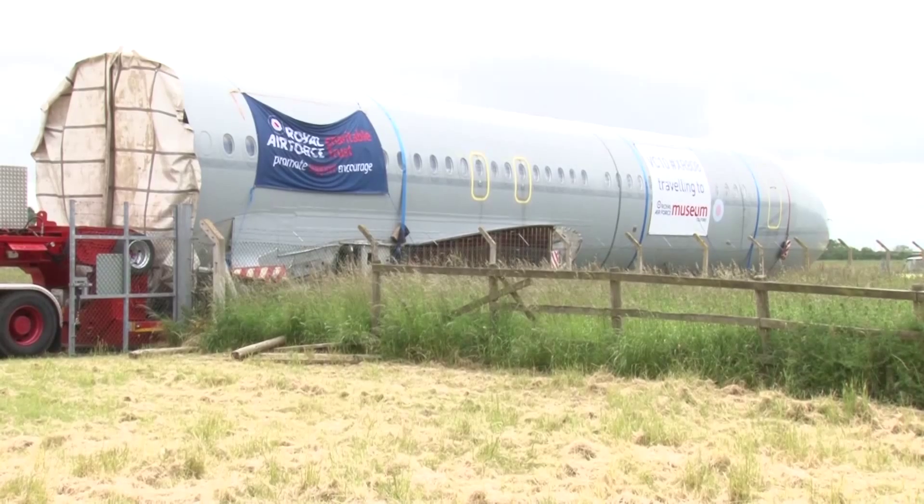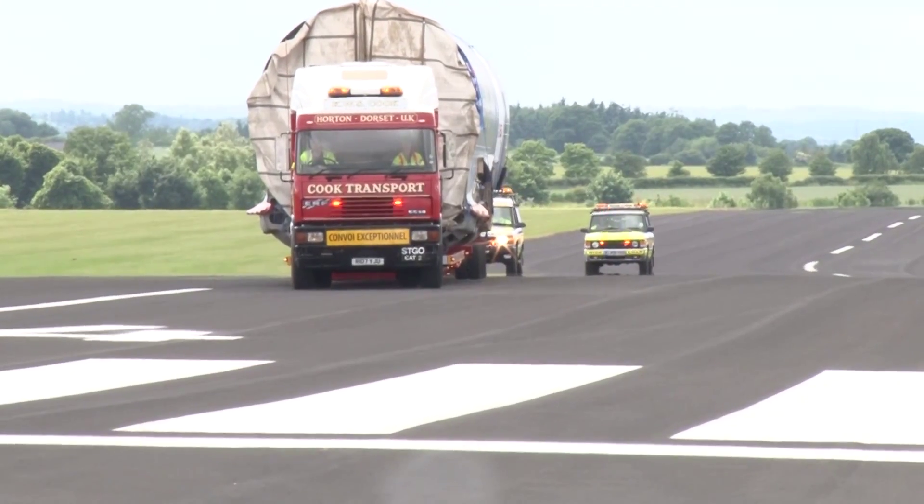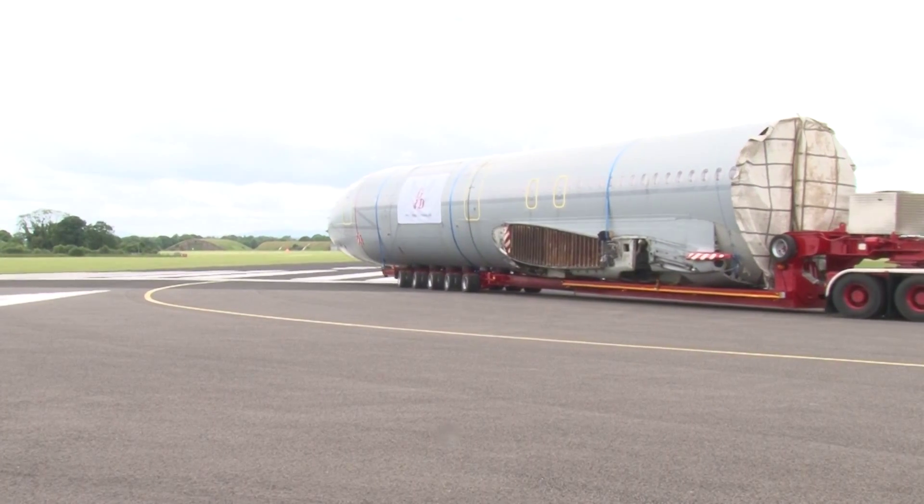After a short trip, the VC-10 — affectionately known as Bob — arrives on the airfield at RAF Cosford. At her height, she could carry over 120 troops and freight weighing over 3,000 stone. And how many VC-10s are left flying? Zero. They're all out of service, unfortunately now.